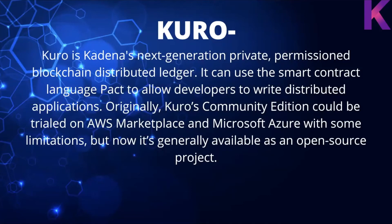Kuro is Kadena's next-generation private permissioned blockchain distributed ledger. It uses the smart contract language Pact to allow developers to write distributed applications. Originally, Kuro Community Edition could be trialed on AWS Marketplace and Microsoft Azure with some limitations, but now it's generally available as an open-source project.